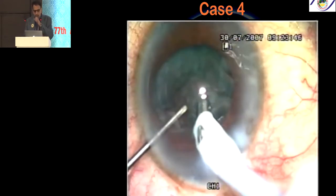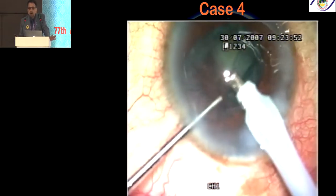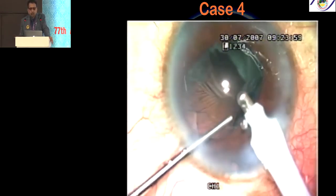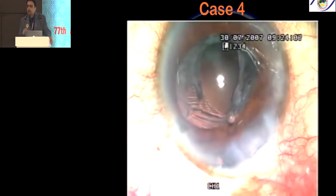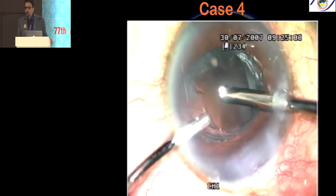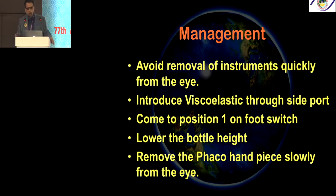The most important thing when you have a PC tear is not to become jittery and not to pull out of the eye. If you pull out of the eye, you are in trouble — the PC rupture will start enlarging and more vitreous, like a tsunami, will come into the anterior chamber. Avoid removing instruments quickly; introduce viscoelastic through a side port, come to position one on the footswitch, lower the bottle height, and slowly remove the phaco handpiece.